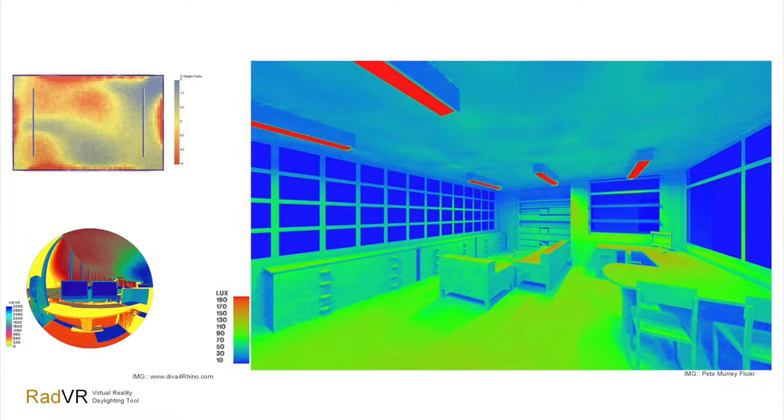Virtual reality isn't that easy — it has its own limitations. Computation power is one of the main ones. You have these headsets that need at least 65 to 75 hertz of refresh rate, which means a lot of rendering has to happen in one second, and that means you have to somehow fake it.